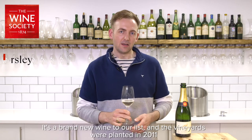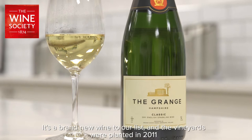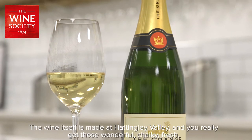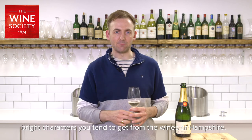Here we've got the Grange Classic from Hampshire. It's a non-vintage blend — a brand new wine to our list. The vineyards were planted in 2011, but already we're seeing incredible quality from this wine. It's made at Hattingley Valley and you really get those wonderful chalky, fresh, bright characters that you tend to get from the wines of Hampshire.